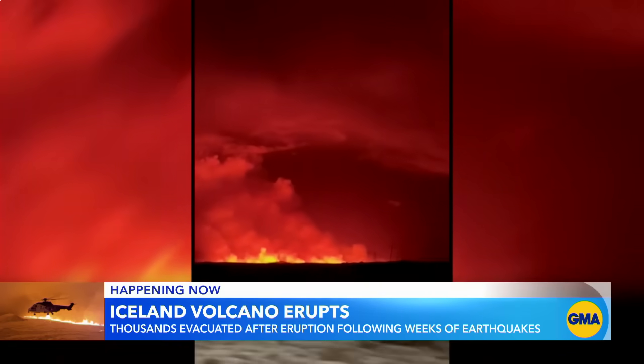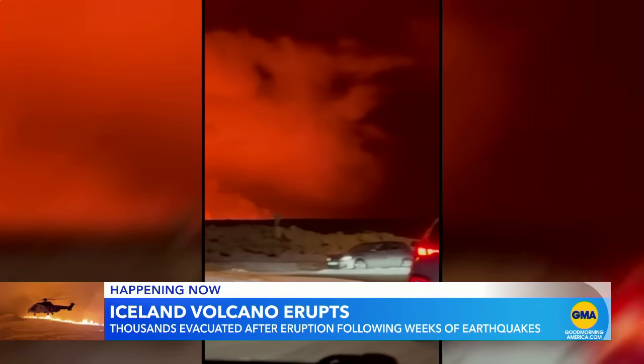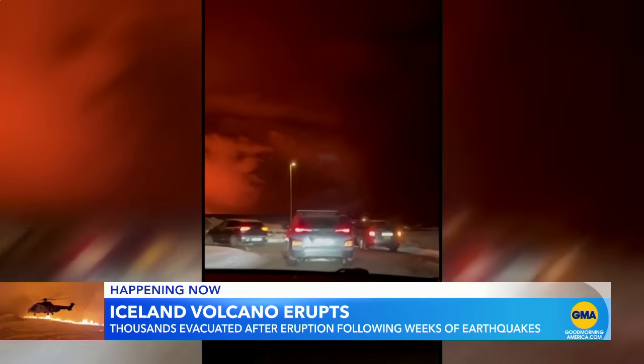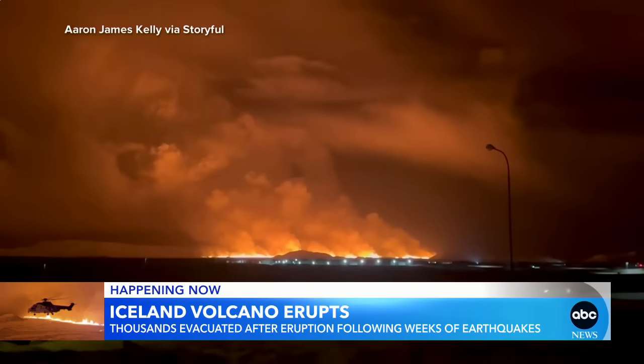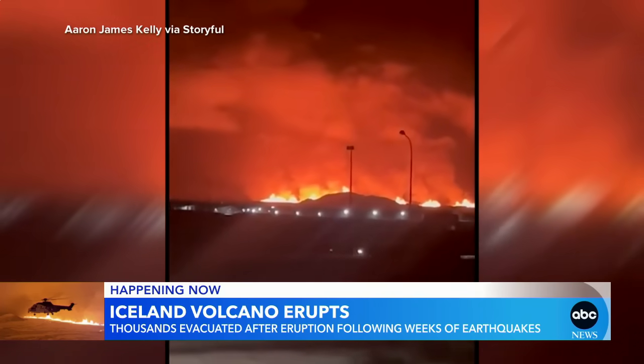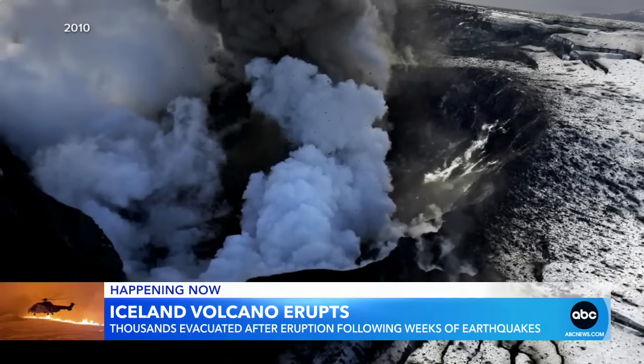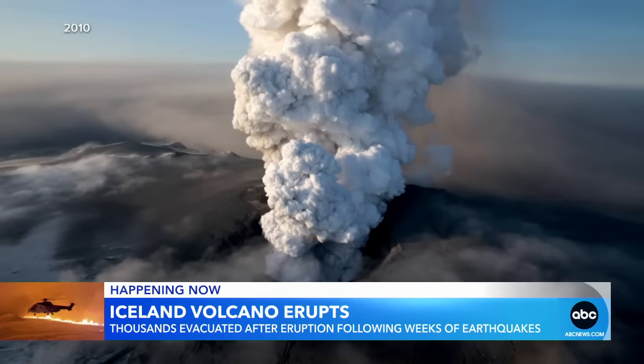Local authorities on high alert, evacuating nearly 4,000 residents of the small fishing town amid fears of a significant outbreak. It is bigger than expected. While no flights have been canceled yet, holiday travelers fear widespread disruptions, because of previous volcanic eruptions like the one back in 2010, which crippled air travel for days.